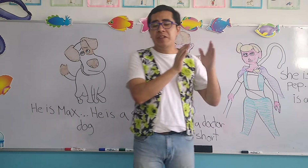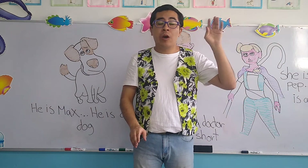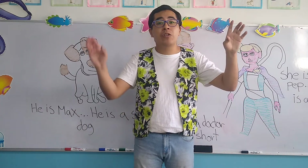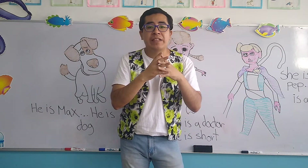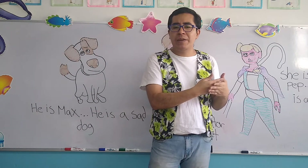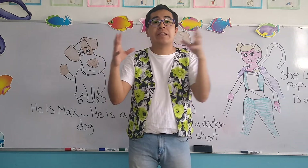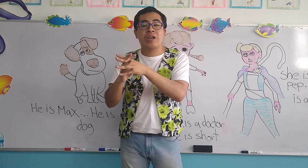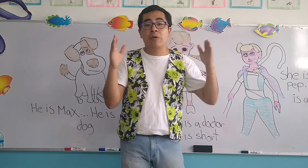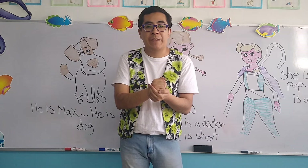Now, besides the review, it's important because the objects we're going to associate, we're going to mix them with sentences. Aparte de ser un simple repaso, también los objetos que hemos estado trabajando los vamos a integrar, los vamos a mezclar con oraciones. Recuerden que una oración es un conjunto de palabras que tienen un significado.